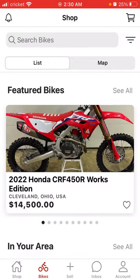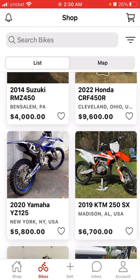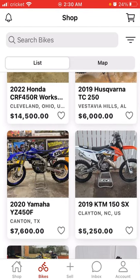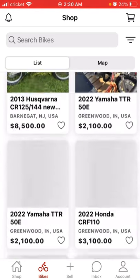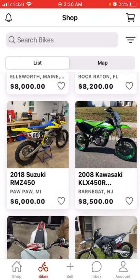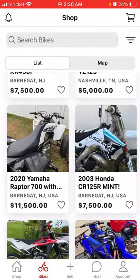You can look at bikes. From what I've seen so far, I haven't seen any bikes for sale outside of the U.S. I'm not 100% sure if they post those outside of the U.S. or not. But look at these bikes.